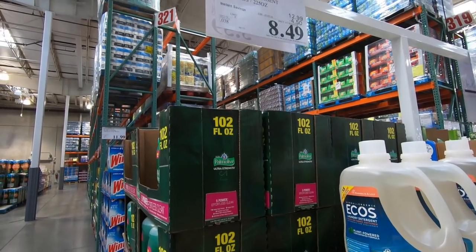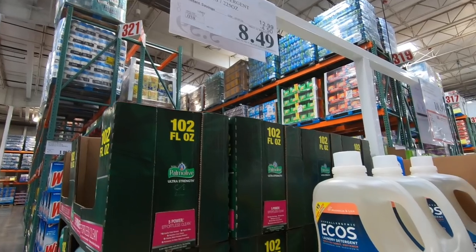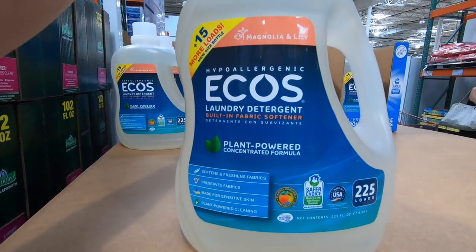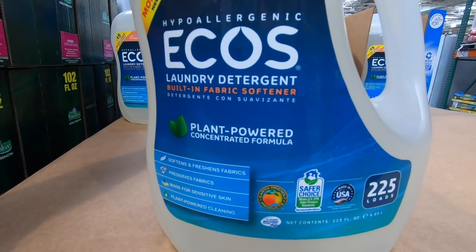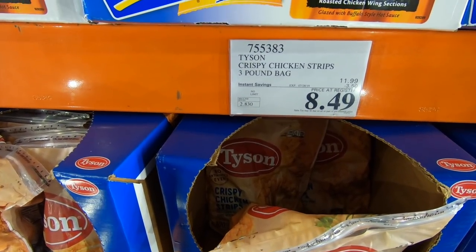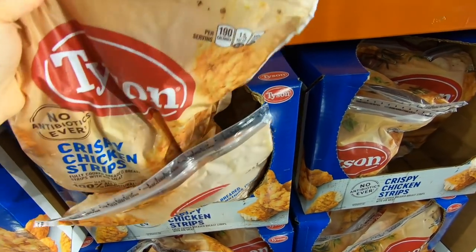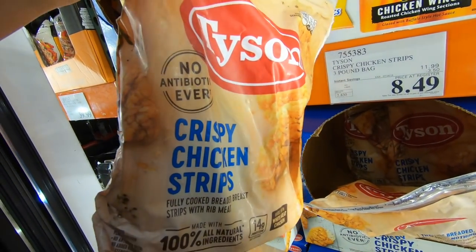Next I'm going to pick up some of this Ecos laundry detergent that is on sale for only $8.49, regularly $12.99. We like this kind because it's hypoallergenic and it works out really well for our family, especially my son with sensitive skin. Next I'm picking up some Tyson Crispy Chicken Strips, on sale for $8.49 for a three-pound bag — great for a quick and easy meal with some vegetables.